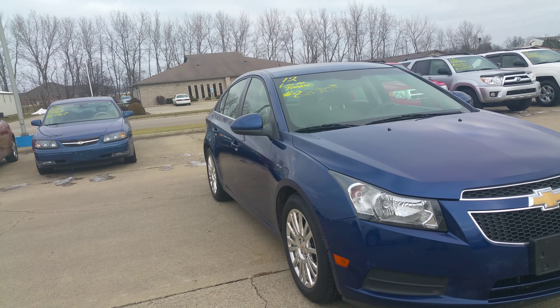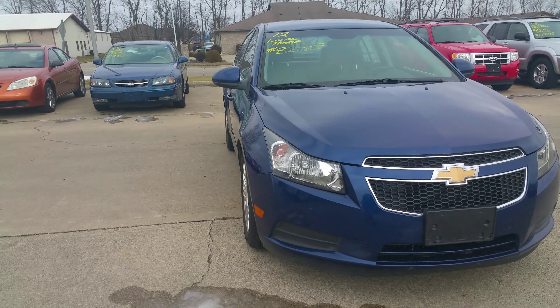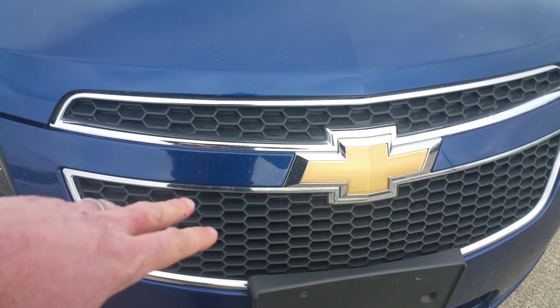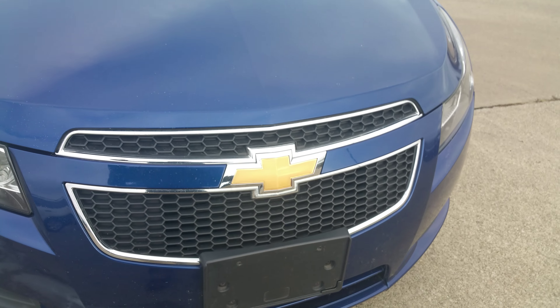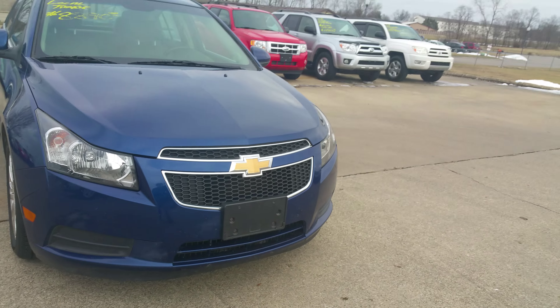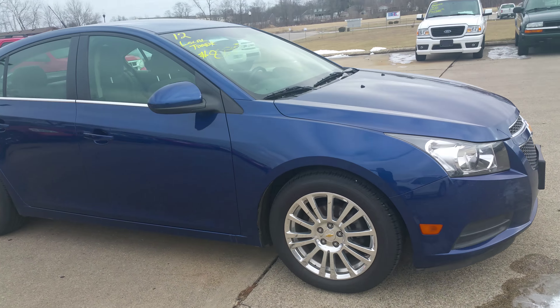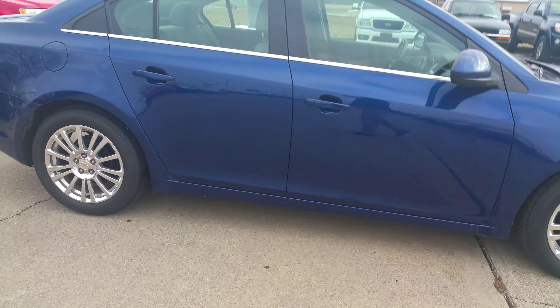I've personally achieved 43 miles to the gallon in a Chevy Cruze Eco. The difference is it's a little bit lighter weight car, so it gets better fuel economy. Also, right here on the grill, a shutter will actually come up at a certain speed, making it more aerodynamic and giving you better fuel economy.